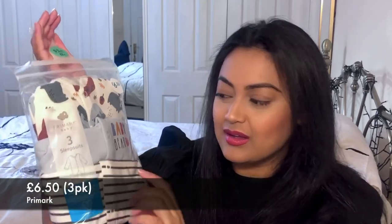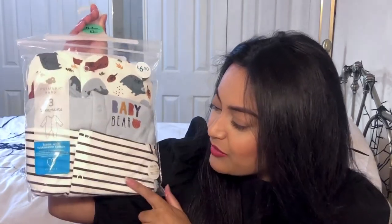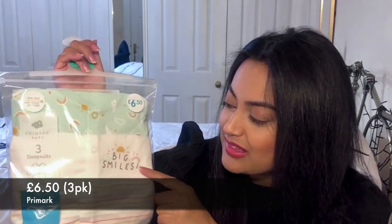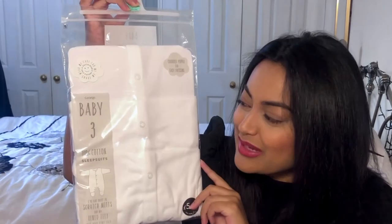I've then got him packs of sleep suits from Primark at 0-3 months, at £6.50 each per pack. They've got the built-in mittens. This one is bear themed — it says 'Baby Bear' and there's a plain blue one and a stripy one at the bottom. The size on the pack just says 62 centimetres, which I think is the length the baby needs to be for it to fit. I also bought this other set of three at £6.50 — we've got a green one with rainbows, 'Big Smiles' and a sunshine picture, and then a stripy one at the bottom. So he's got six sleep suits from Primark.